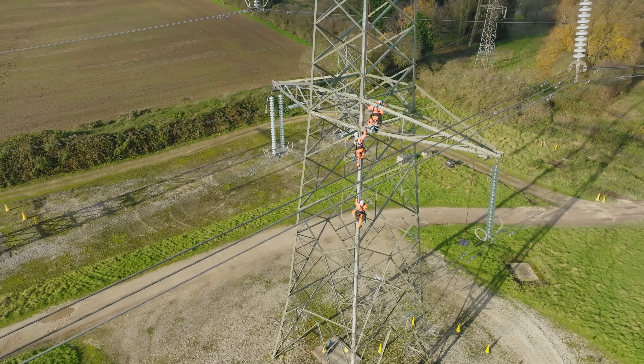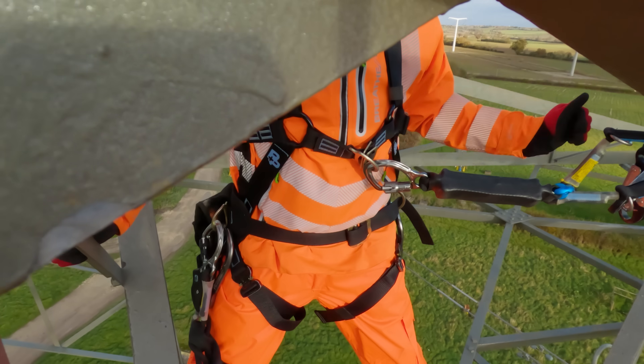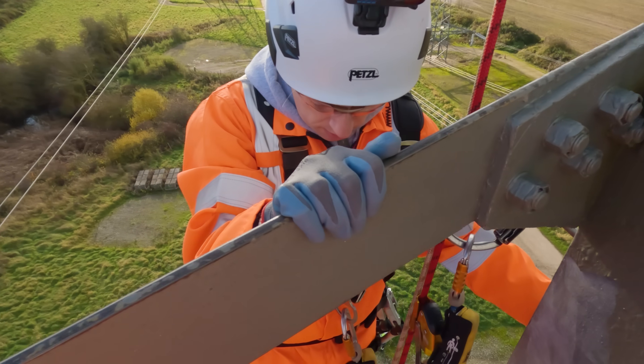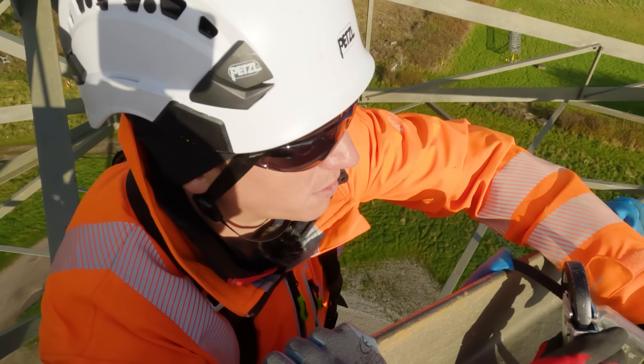Presumably you're up here in all weathers? You'll have dealt with rain and snow. In emergencies, we're definitely working in bad weather. Can you just take one more step up? We'll attach you onto the actual tower and give you a bit more space.